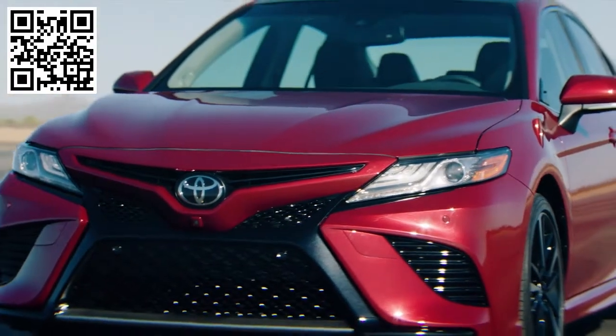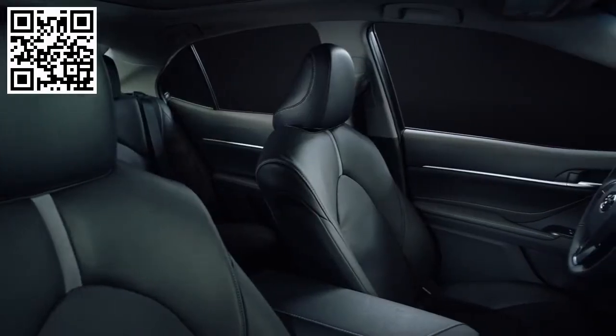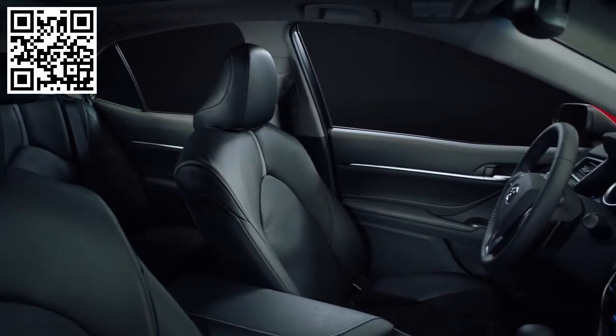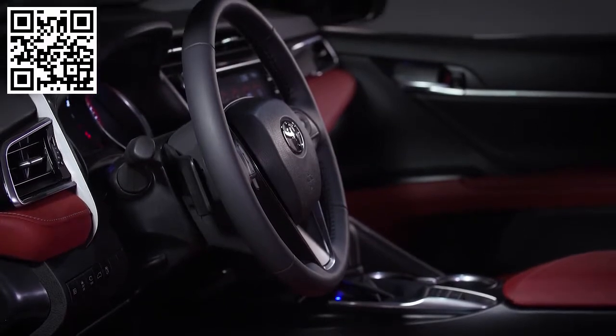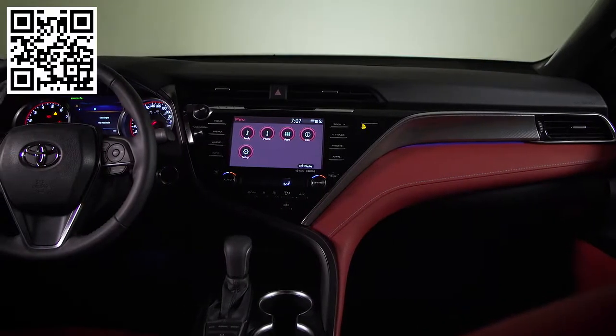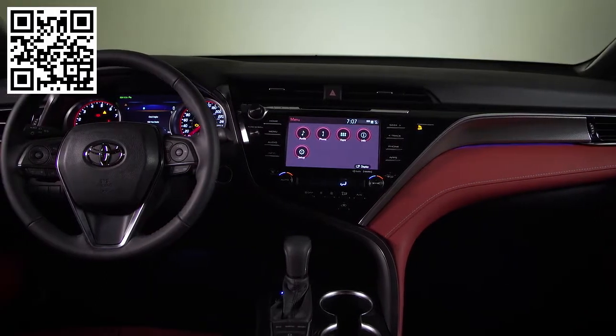The eye-catching exterior style of the all-new 2018 Toyota Camry is matched by an equally stylish and refined interior. The goal of the design was to provide a combination of sportiness and spaciousness while offering best-in-class ergonomics within a stylish interior design that features rich textures and finishes.